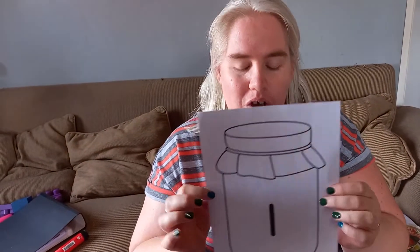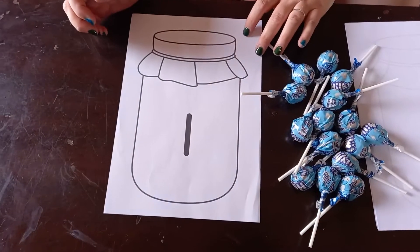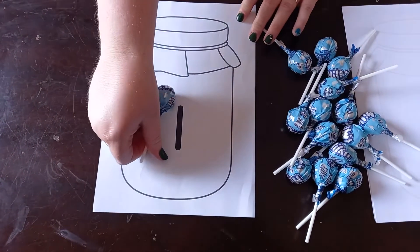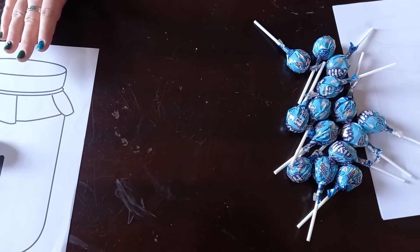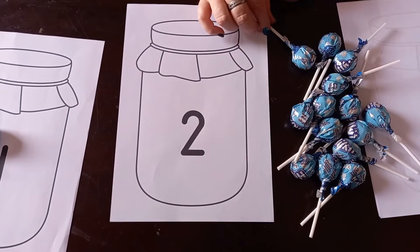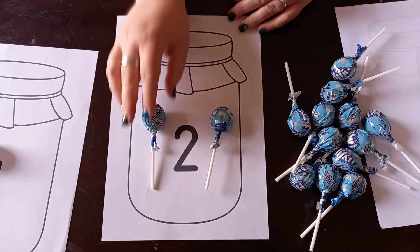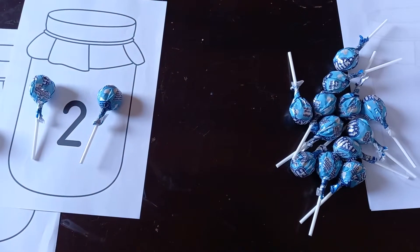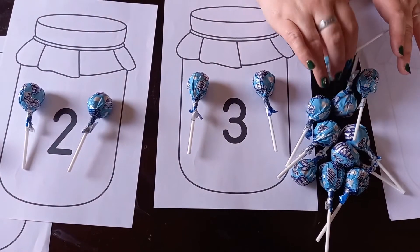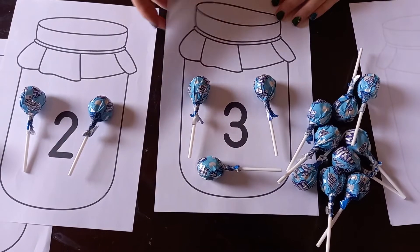Boys and girls, our first activity for today is going to be counting the sweets in a jar. Here in front of me, I have jars with numbers on them. For this jar, we're going to need one sweet and we are going to be counting lollipops today. This is number one — the jar with only one lollipop in it. For this jar, the number is two, so now we need two lollipops: one, two. And now I can see the number three, so we're going to put three lollipops: one, two and three in this jar.